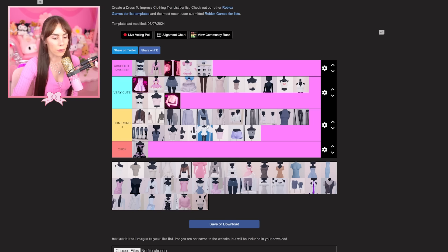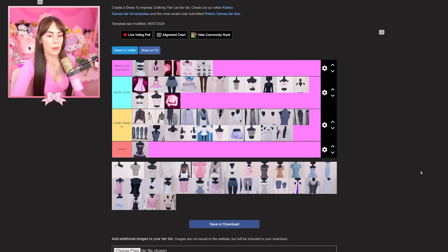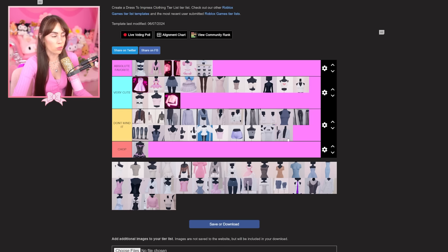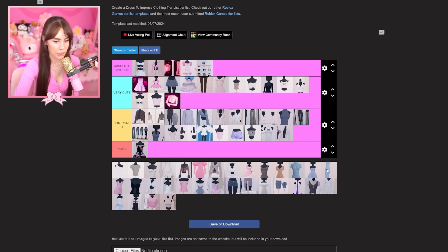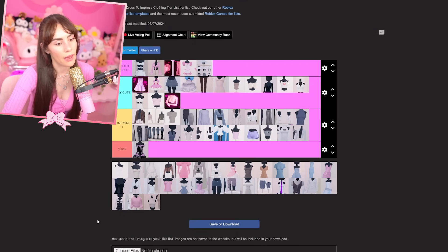I'm putting both KC branded items in 'don't mind it.' I just don't really go for those — I know they're super fashionable but what can you do. This one I'm also putting in 'don't mind it,' rarely wear it. I love a cardigan — I'm wearing one right now. I also like this top but I just don't ever wear it.